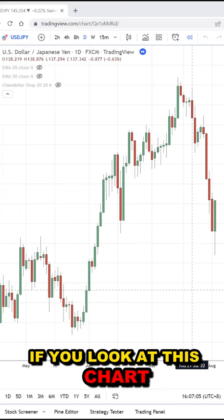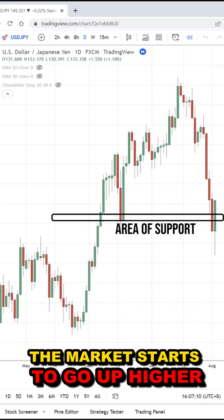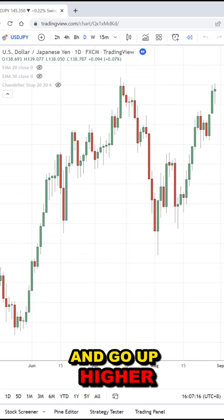So for example, if you look at this chart, let's say you buy at this area of support and go long. Next thing you know, the market starts to go up higher. You can see over here, the market starts to gain strength and go up higher.